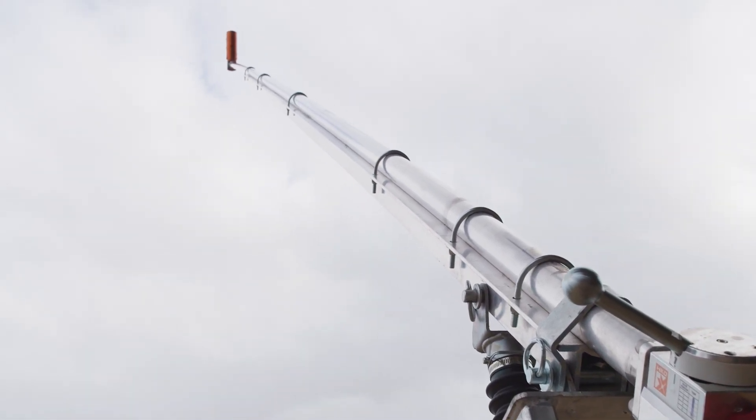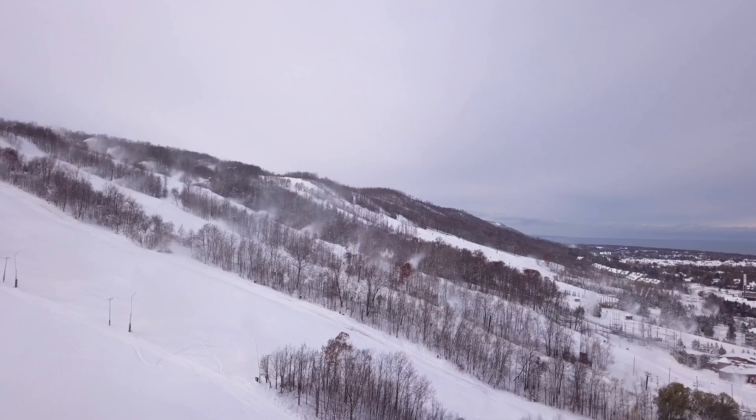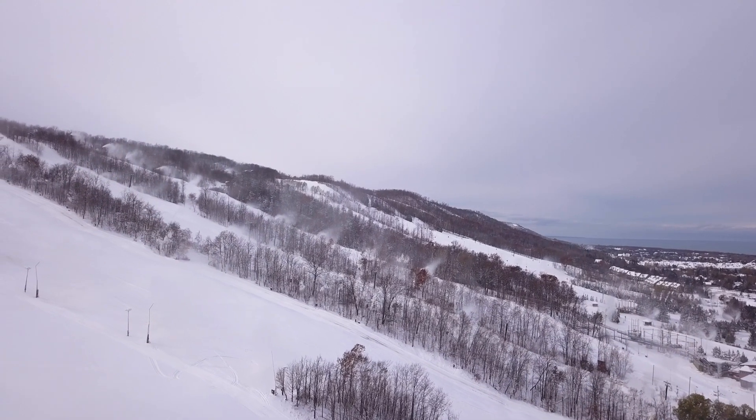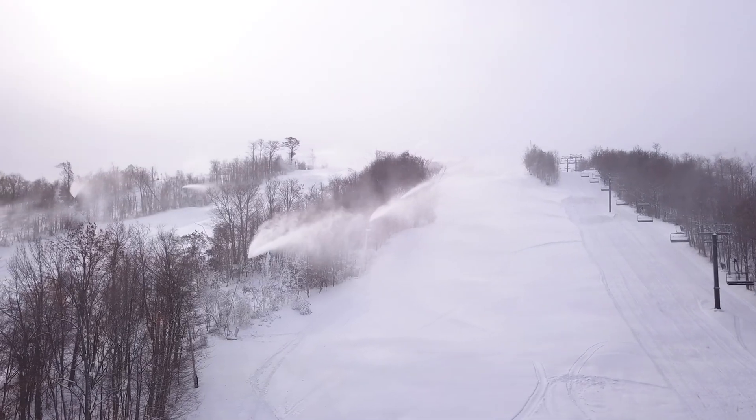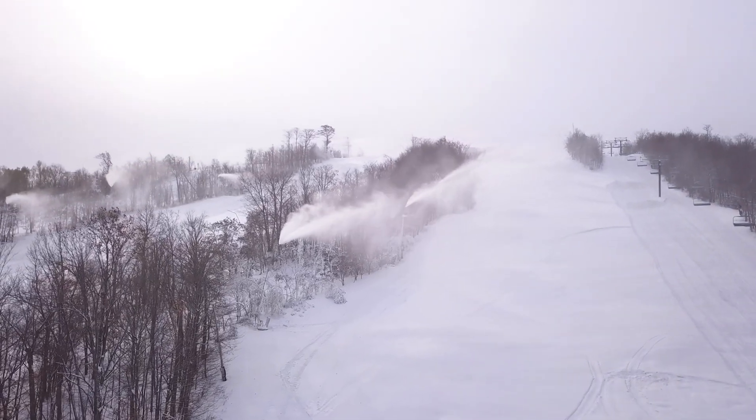We have about 850 snow guns total. We have 17 floodlines and about 28 sled guns. We essentially have 350 acres of skiable terrain with 850 guns, so we have about 2.5 guns per acre.